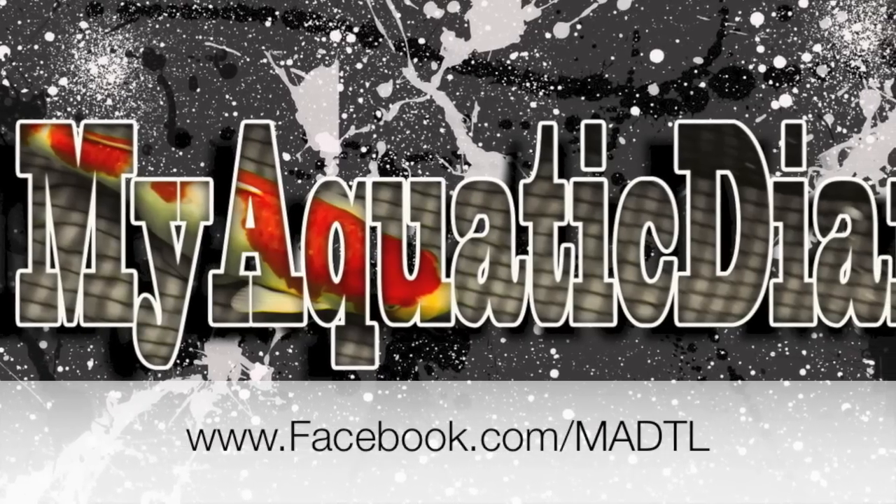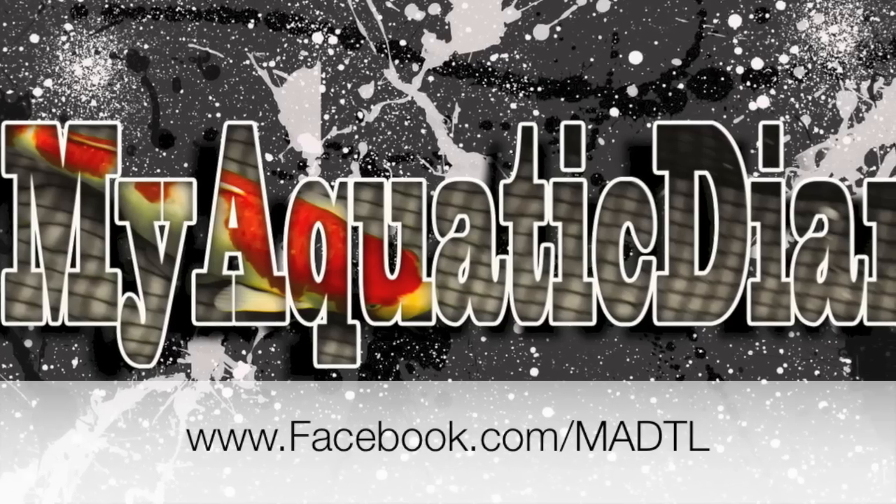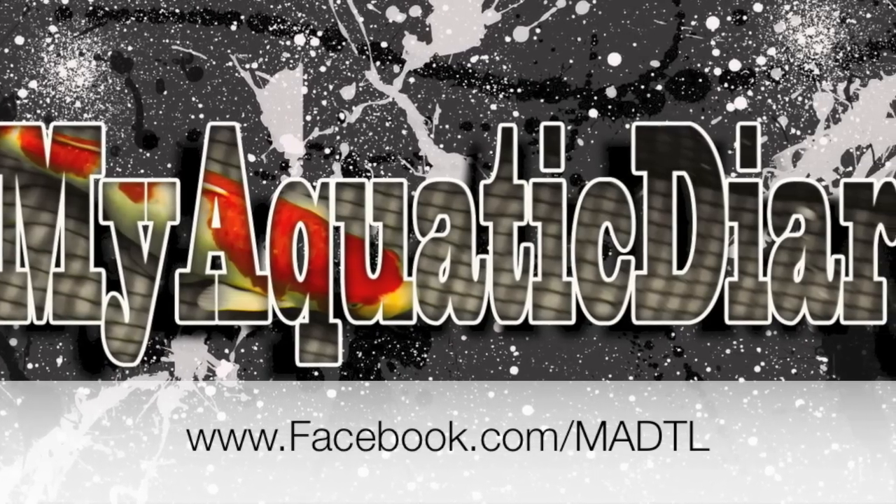Guys, sorry for the long delay, just started uni again. Hope you guys enjoy this full update and underwater footage. Peace out, please like and subscribe.